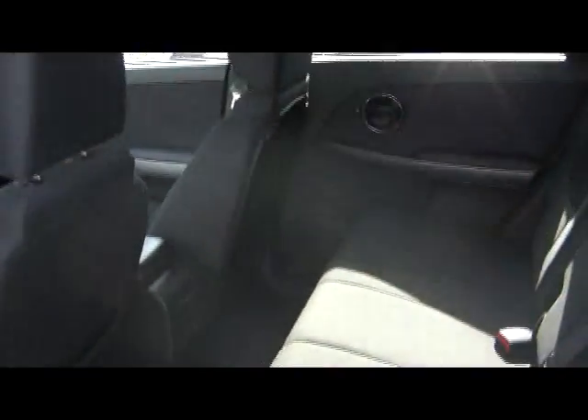Take a look in the back seat — really nice and clean. You have those convenient pockets at the back of the passenger's and driver's seat.